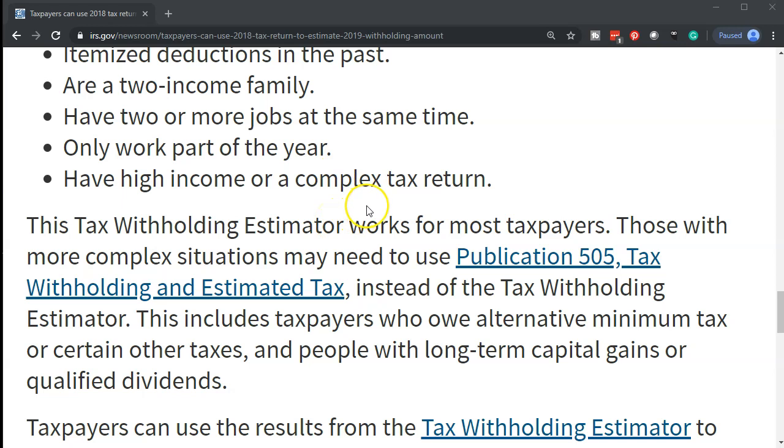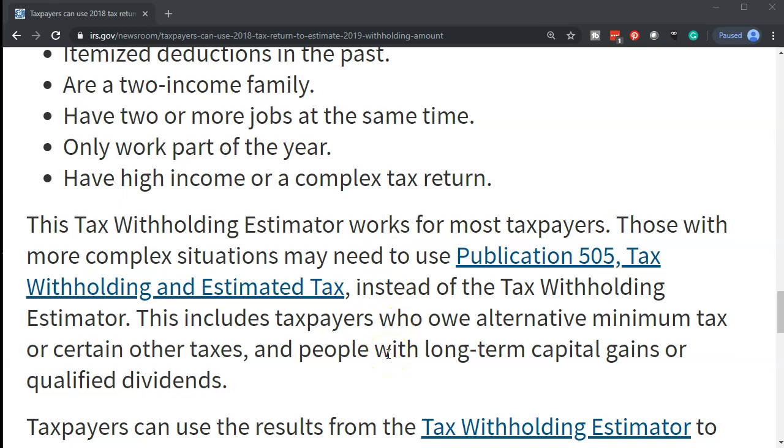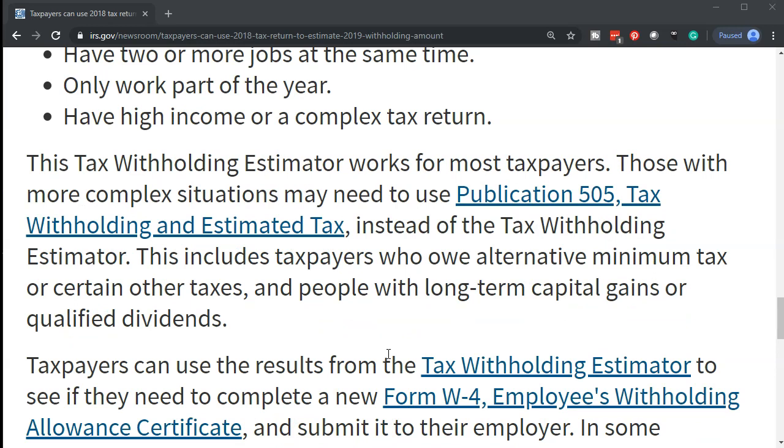Taxpayers with high income or a complex tax return especially want to take a look. The higher your income, the more complex the return generally is, the more factors that will typically be involved, and the more likelihood you will be itemizing. The higher the income, the more you want to do a tax projection to double-check your withholdings. The new IRS tax tool is better at doing that than prior IRS tools. You might also want a tax projection from a tax preparer who has tax software to help run a more detailed projection.